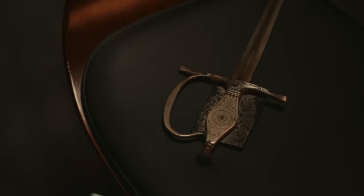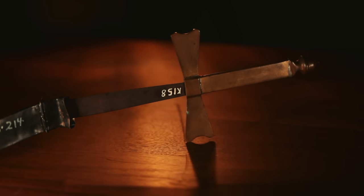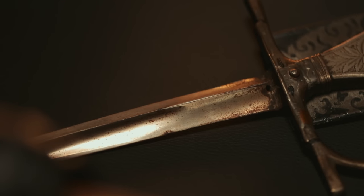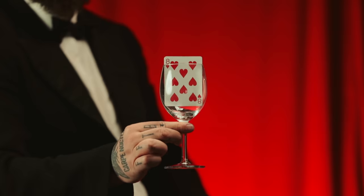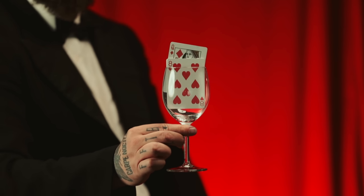I attended an online auction and purchased some props used by magicians over 100 years ago. And to my surprise, some of them have held up quite well, withstanding a century of use. The first of which is a famous parlor trick — the effect is known as the rising card.